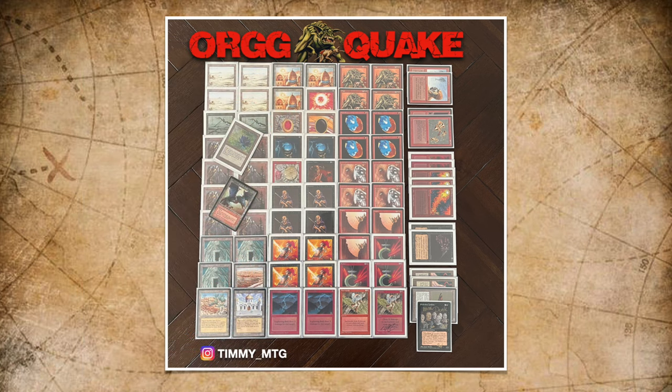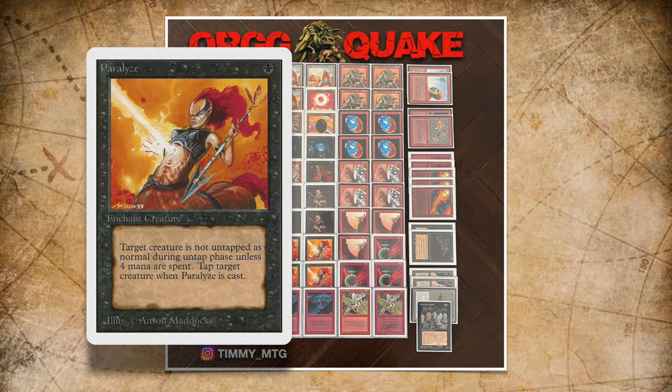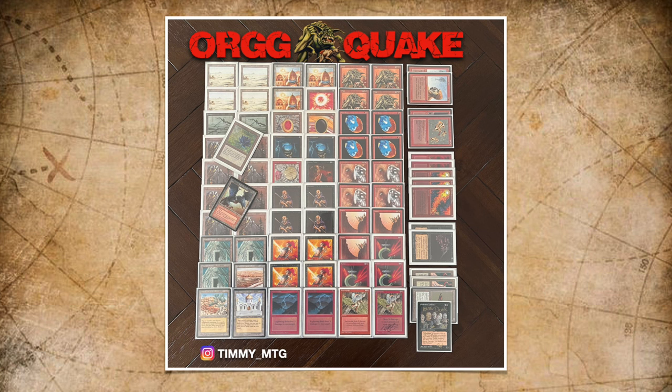When you play Orch, you want to turn it sideways and attack. So I was looking for ways to make my opponent's creatures smaller or tap them down. I ended up adding black, which gives me access to Paralyze and Weakness. Weakness gives any creature minus 2, minus 1 — great against the 4-power creatures in the meta like Serra Angel, Su-Chi, and Sengir Vampire. Put Weakness on one and suddenly I can attack again with my Orch. Paralyze taps creatures down, which is key since Orch cannot attack into untapped creatures. I also have two Icy Manipulators for additional tapping.